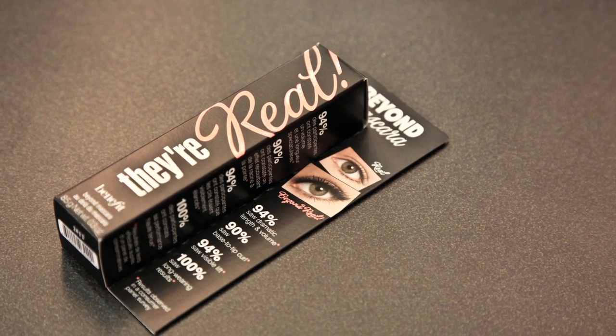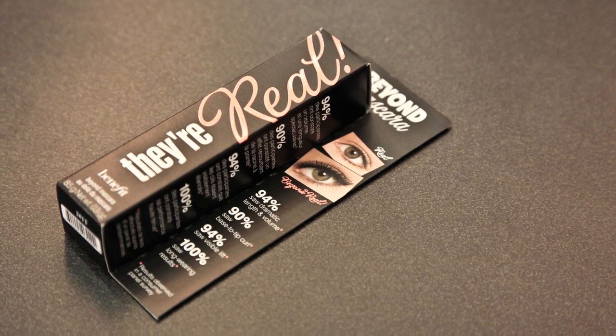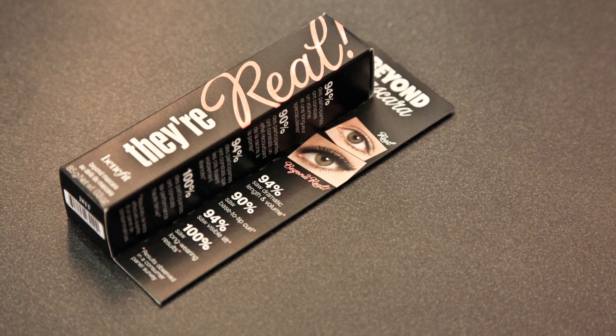They're Real — no, really, that's the name of Benefit's new mascara. They're Real, as in not fake lashes, but looking like it.